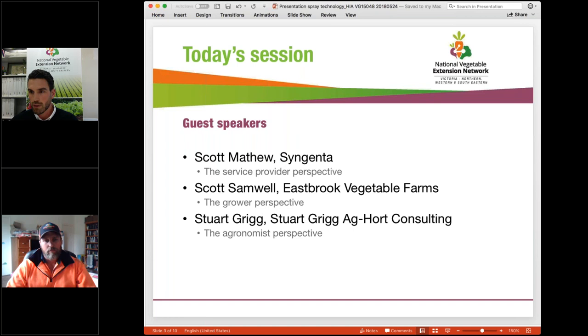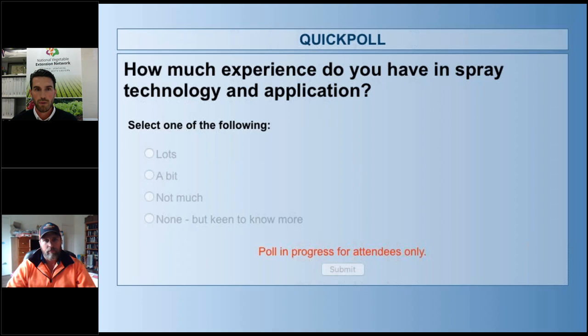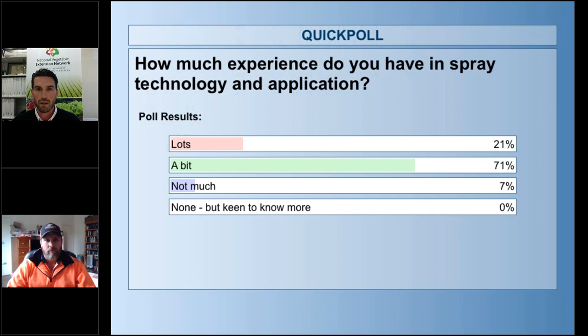To give us a bit of an understanding of who's on the line, I'm just going to launch a quick poll around how much experience we've all got with spray technology and application — either lots, a bit, not much, or none. So we've got about three quarters voted. We can see about 20% with lots, 70% with a bit, and none with no experience at all. That gives us a good idea of where everyone's up to.